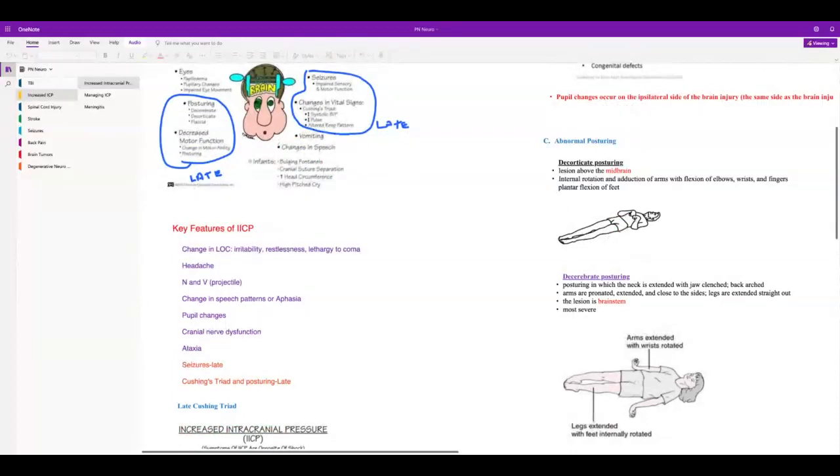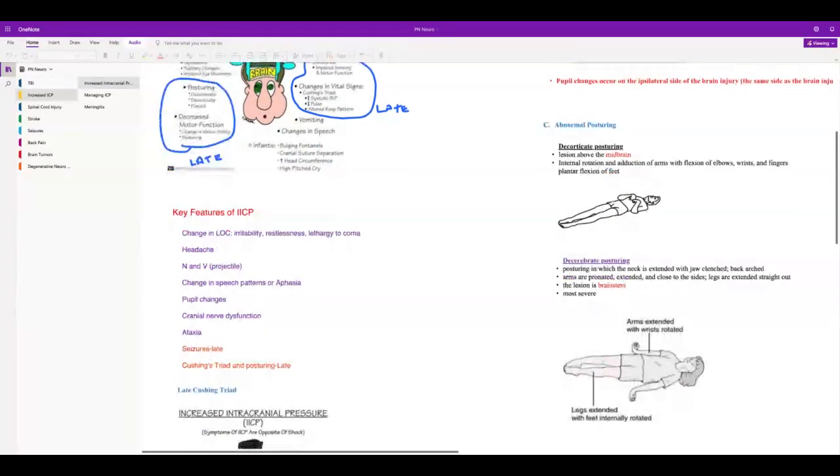Decorticate posturing: the arms are flexed — we call it 'protecting the cord.' They're protecting their spinal cord, and the lesion is above the midbrain. Decerebrate is extensor posturing — the arms are extended and rotated, and the lesion is at the brainstem. Decerebrate is more ominous than decorticate. Remember: decerebrate means extension or extensor posturing at the midbrain; decorticate means flexion, protecting the cord.